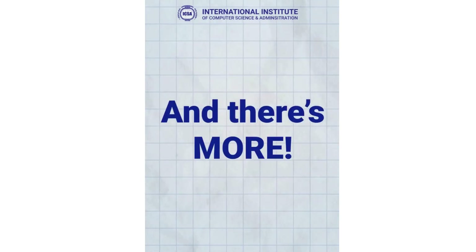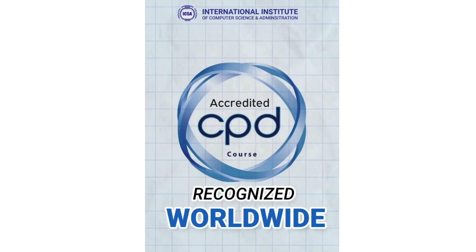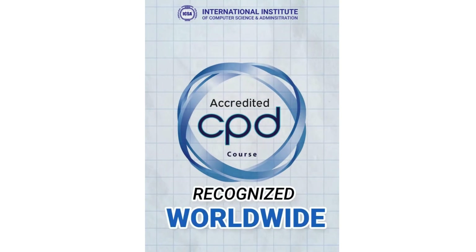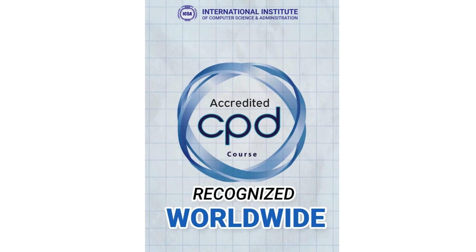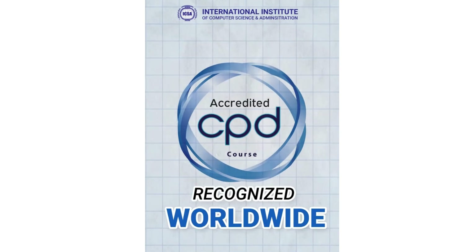And there's more. Our AutoCAD course is UKCPD accredited and approved. This means you'll receive a certification that's recognized worldwide. With this certification, you can boost your career prospects or even start working as a freelancer.